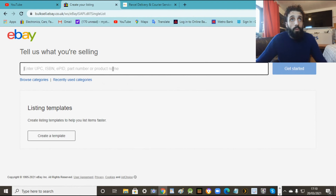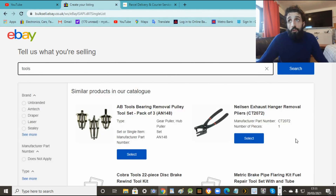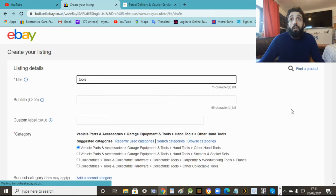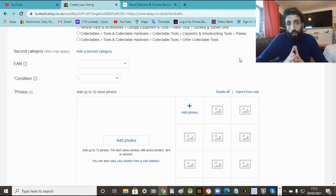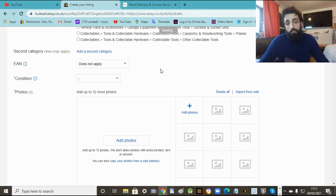This is when it gets a bit complicated, but I'll do it as easy as I can, step by step. So here I'm going to put 'tools' as the item. Don't bother with all the suggested listings - go right to the bottom and select 'continue without'. Don't select any of these items here. So tools - simple hand tools, that's already selected, so it's all good.